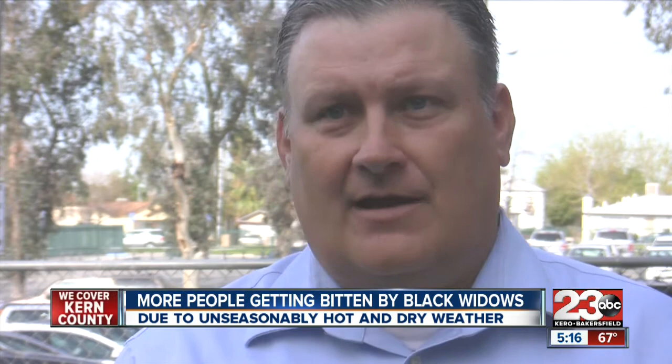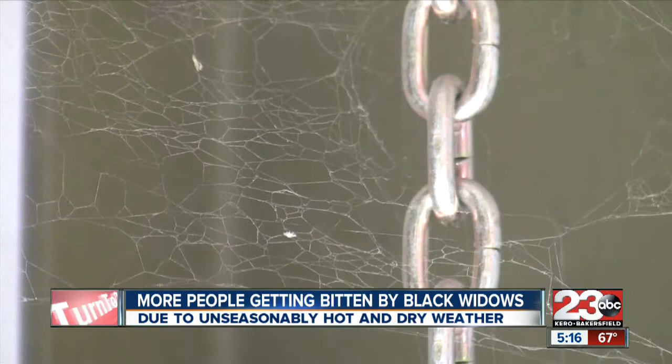Banks pest control exterminators say they're responding to about a dozen spider calls per week — an amount they're used to seeing in the springtime. In Bakersfield, Lindsay Adams, 23 ABC.